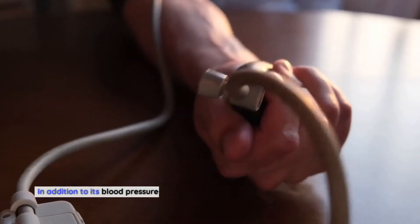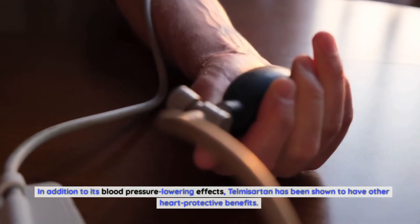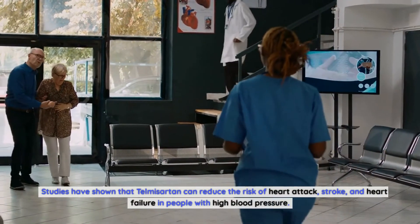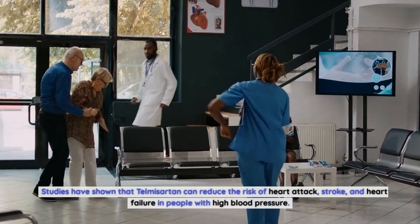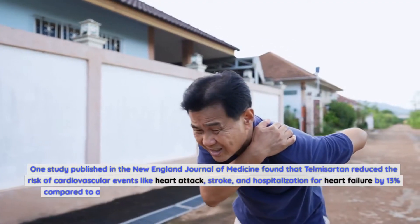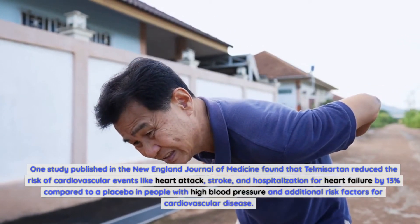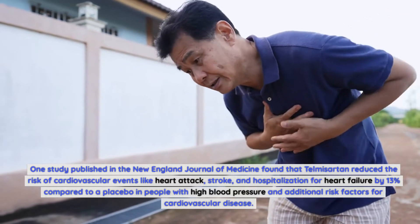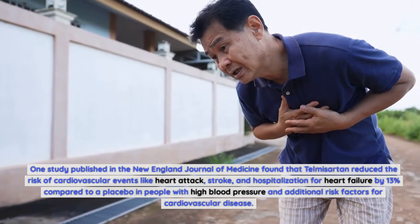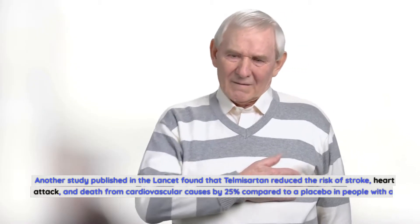In addition to its blood pressure-lowering effects, telmosartan has been shown to have other heart-protective benefits. Studies have shown that telmosartan can reduce the risk of heart attack, stroke, and heart failure in people with high blood pressure. One study published in the New England Journal of Medicine found that telmosartan reduced the risk of cardiovascular events like heart attack, stroke, and hospitalization for heart failure by 13 percent compared to a placebo in people with high additional risk factors for cardiovascular disease.